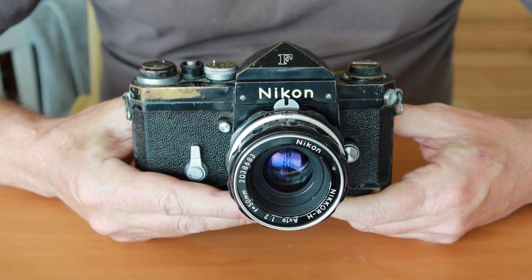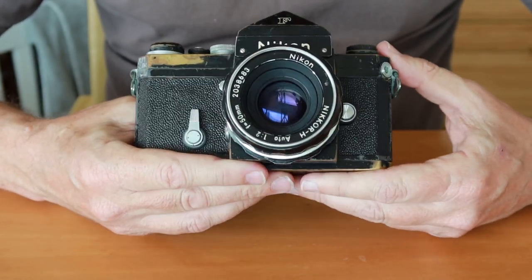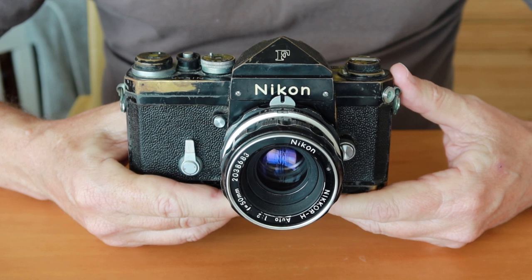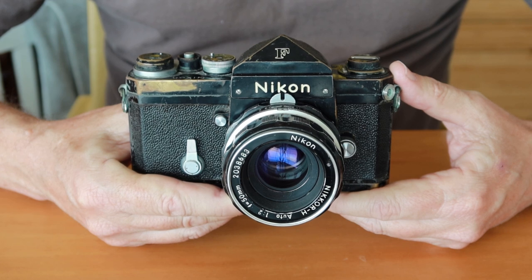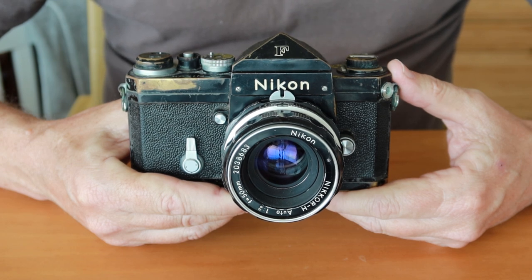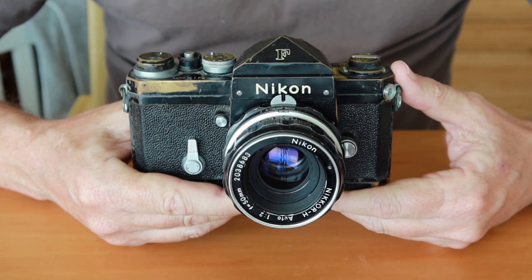Hello again everyone from Tokyo Japan and welcome back to Japan Vintage Camera where today I'm going to be talking about this big bad boy here — the legendary Nikon F. But before I get started, I want to make a quick public service announcement about a new channel I started just yesterday called Two Wheels in Tokyo, where I'll be recording videos while cycling. If you'd like to see those videos, I'll post a link in the description below.